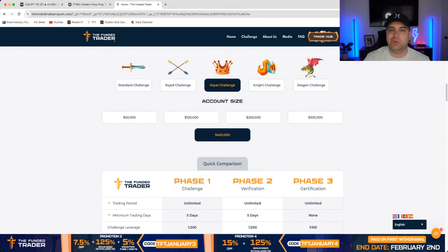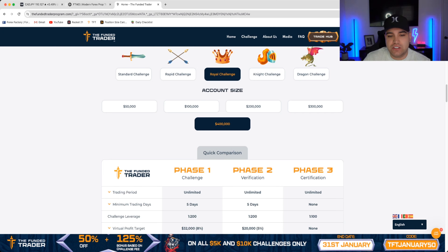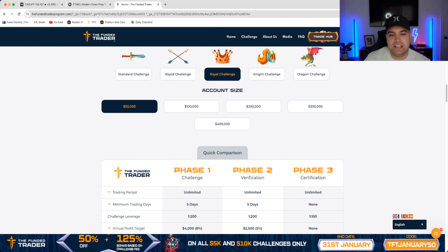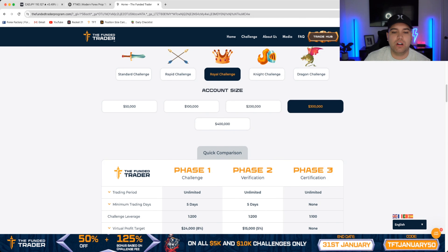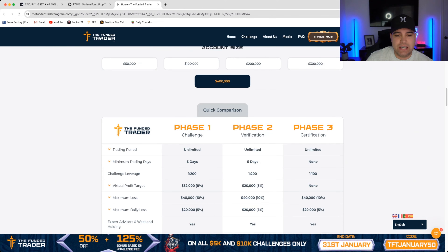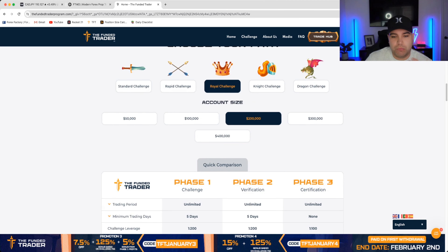Essentially there are different types of challenges. Like I was telling you, there's Standard, Rapid, Royal — and every different platform is going to be completely different. They all offer different challenges and different rules for each. For the purpose of this video, we're just going to focus on the Royal challenge, which is the one I currently have and am funded with.